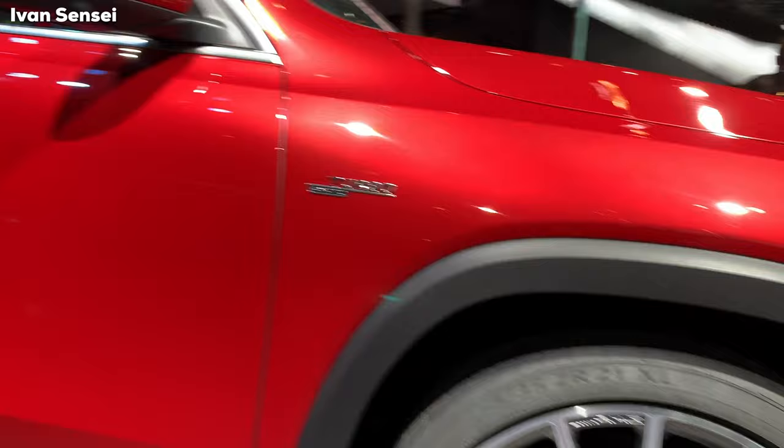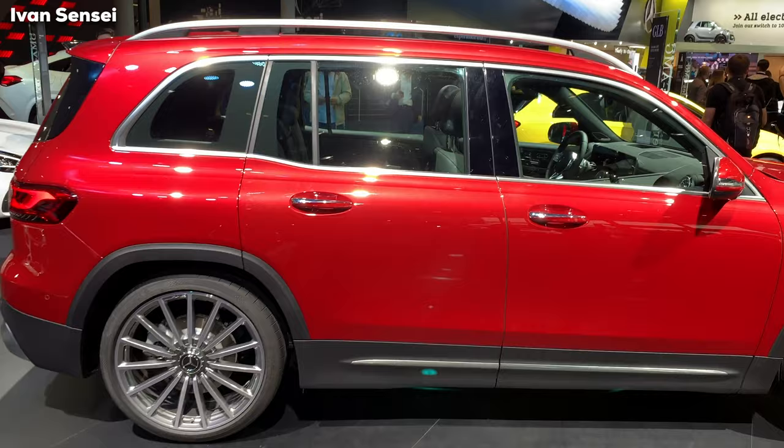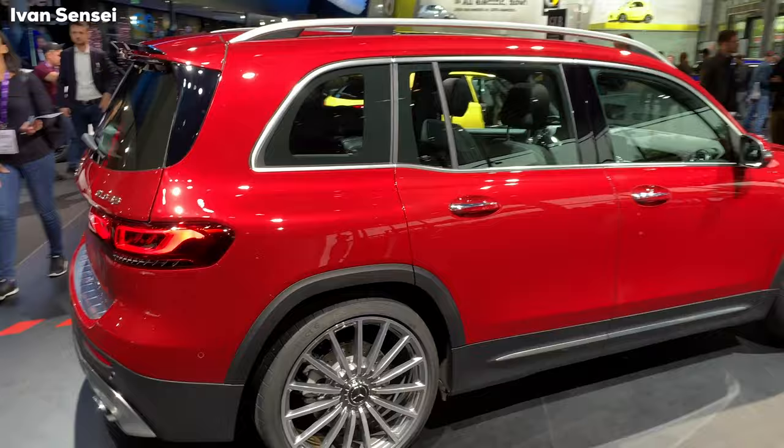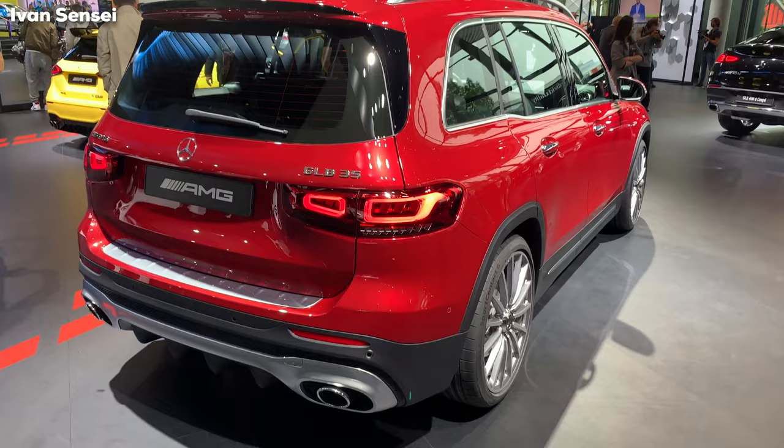These are multi-spoke wheels — very gorgeous. You have really great brakes. These are 21-inch multi-spoke wheels, and you can see this design from the side and also from the rear. The car has really big windows, and from the back you can see it has a very similar design to the GLS — like a small GLS in compact form.